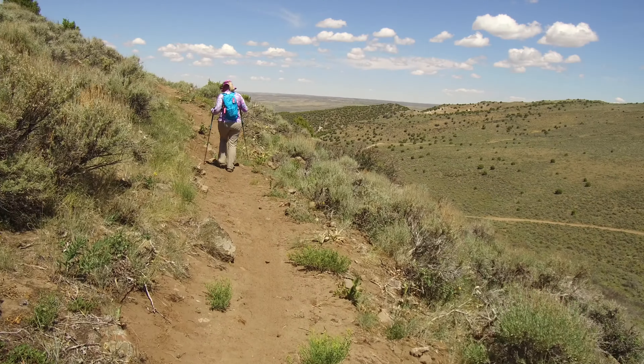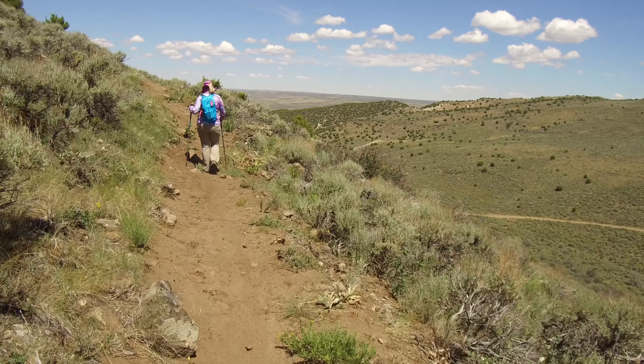This is the typical terrain from Craig, Colorado west and north.